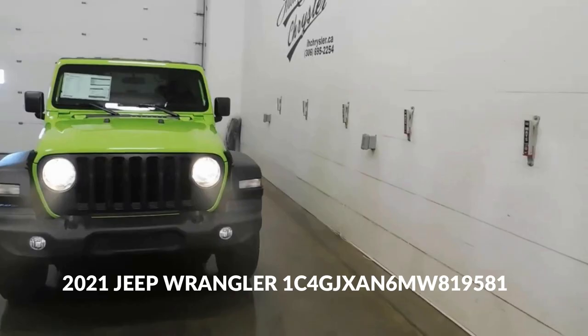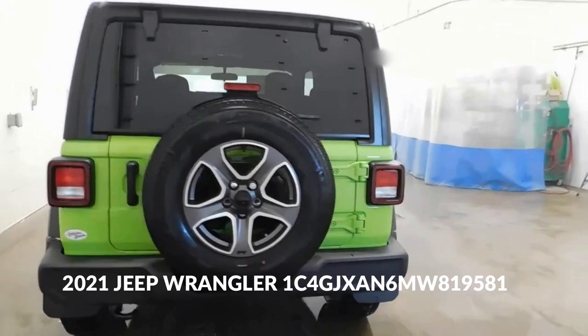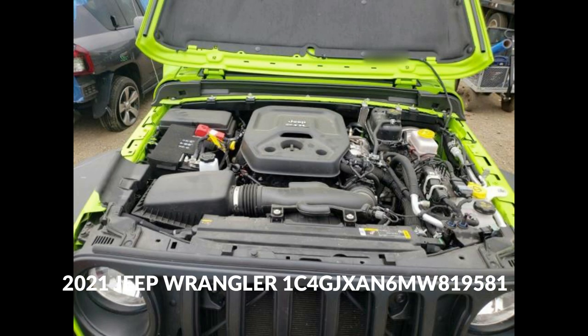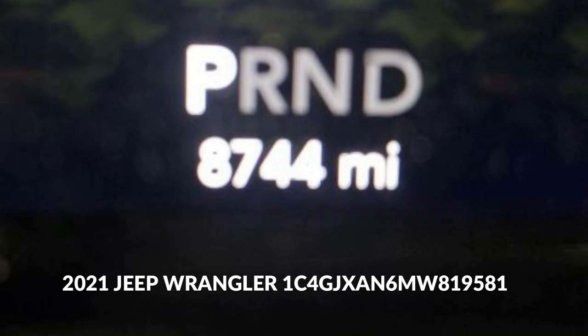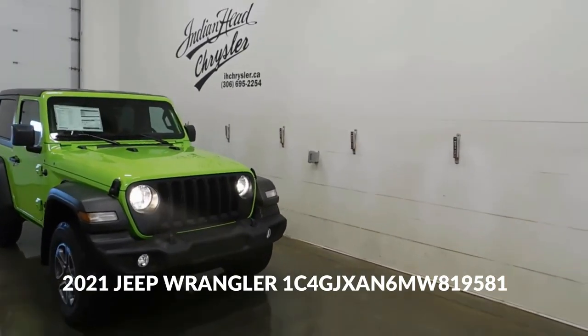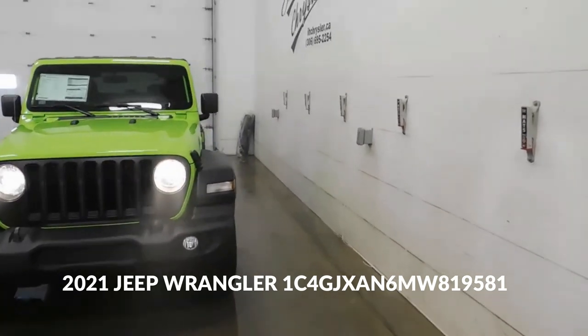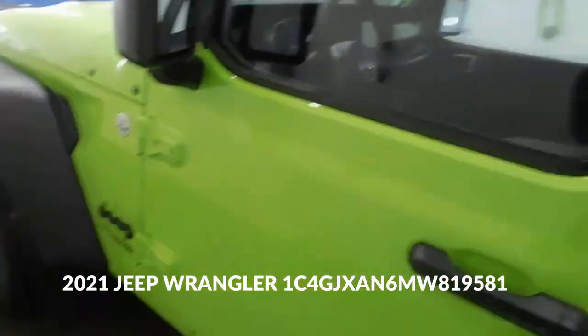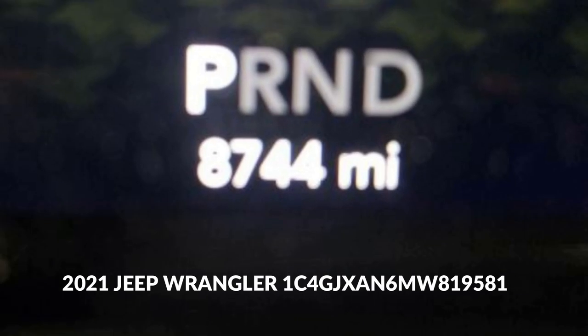Digits 3 to 8 — 4GJXAN — Vehicle Attributes: these characters denote various attributes of the vehicle, including model, engine type, and trim. For vehicle line, this position specifies the vehicle line or series, which stands for the Jeep Wrangler. G — Vehicle Body Type: typically refers to a two-door sport utility vehicle (SUV). J — Engine Type: indicates the type of engine installed, denoting a specific engine variant for the Jeep Wrangler. X — Restraint System. A — Model Year: the model year code A designates the 2021 model year.